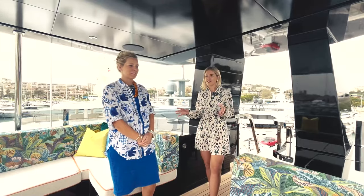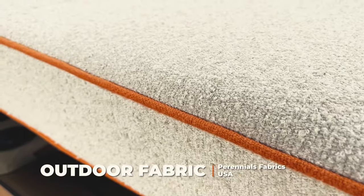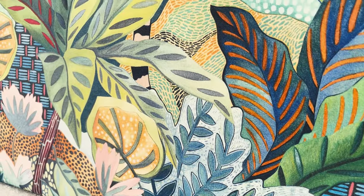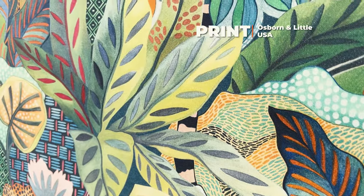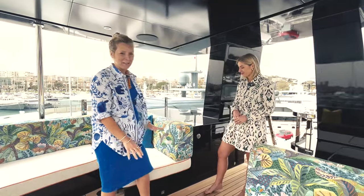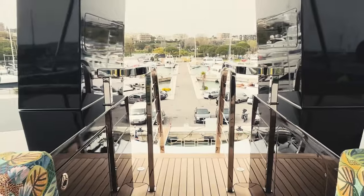Up here in the Observation Pod we've used really bright and fun fabrics. These are from Perennials, which is an American company — they're really hard-wearing, durable fabric. We've also got this beautiful print from Osborne and Little, which really helps to elevate the area and make it fun and playful. Also hidden away is a drinks fridge, so you can help yourself to a cool refreshment.